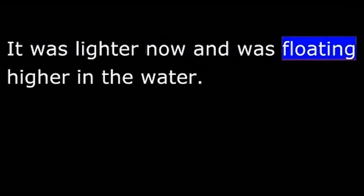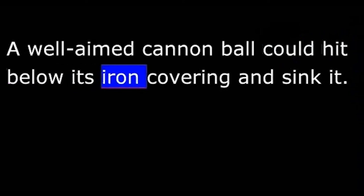The Virginia and the Monitor fought for three hours. Neither ship scored an important hit, and neither suffered serious damage. Then the cannons of the Virginia fell silent — the Confederate ship had used up its gunpowder and much of its fuel. It was lighter now, floating higher in the water, where a well-aimed cannonball could hit below its iron covering and sink it. The Confederate captain decided to withdraw, and the Union captain was also ready to break off the battle. He decided not to follow. Neither ship could claim victory.